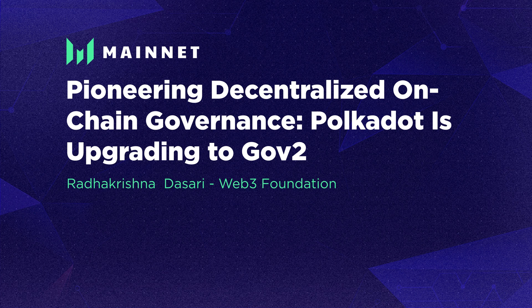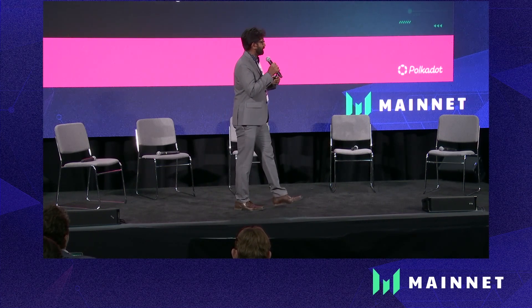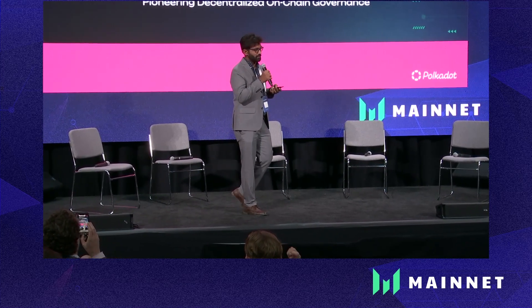Hello. Thanks for attending the talk on Polkadot governance and what changes are happening with the governance upgrade. I'm Radha, a technical education lead at Web3 Foundation based in Switzerland, and I'll be the face for Polkadot governance today.